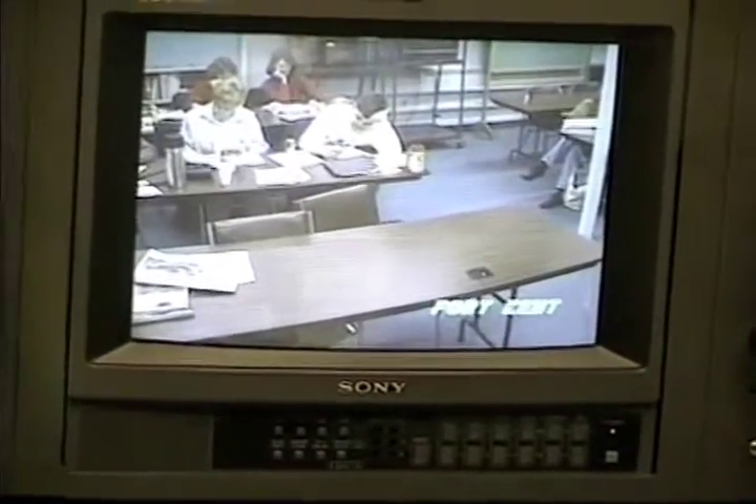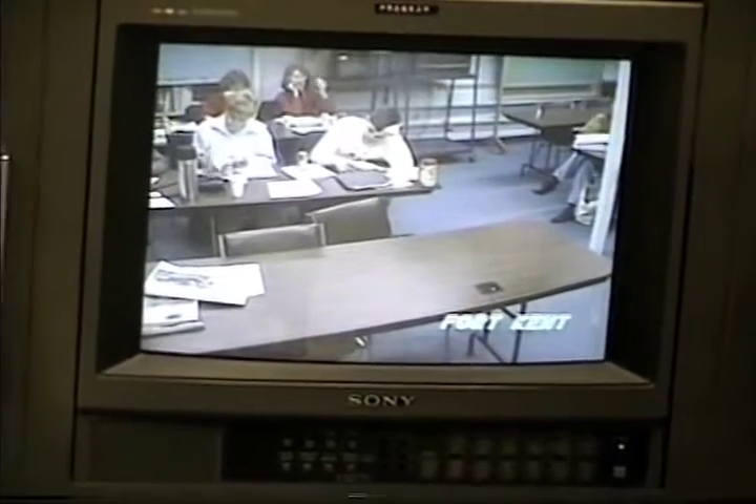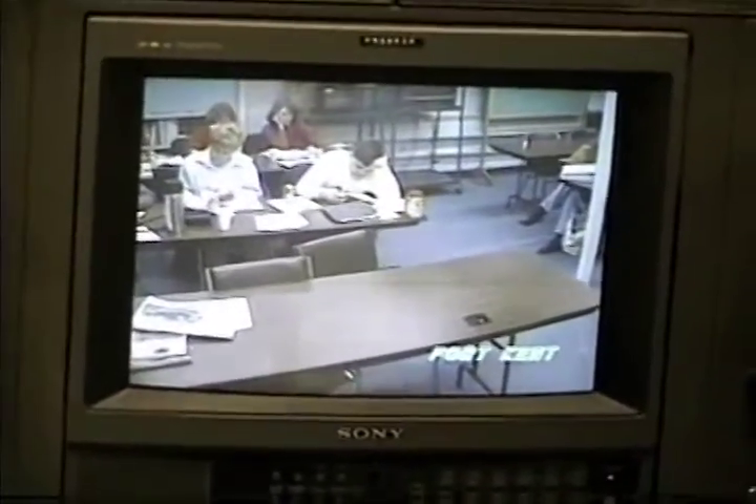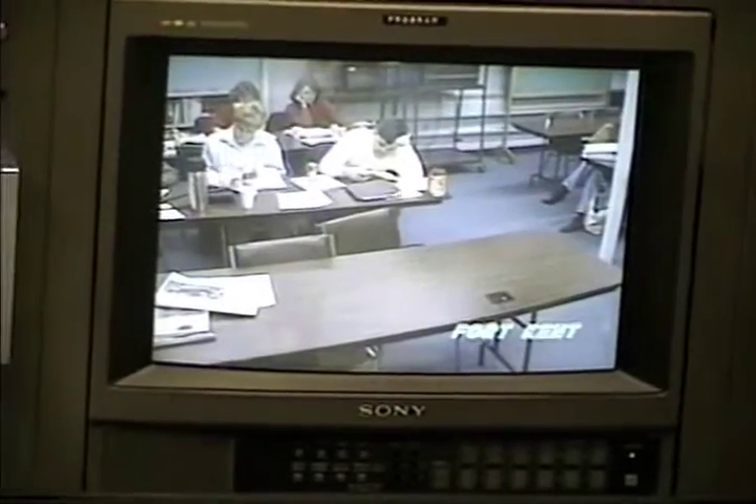Yeah, it's just another wipe. You can do a split. You can do something like that. That's what they call a wipe. And then split screen, which could show diagonal, horizontal, or even vertical.